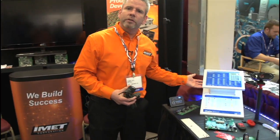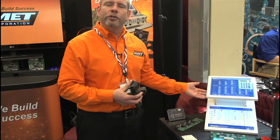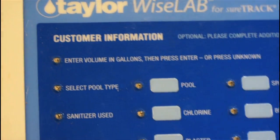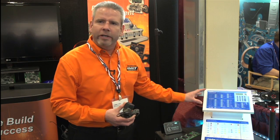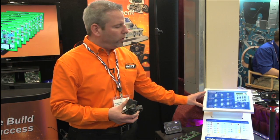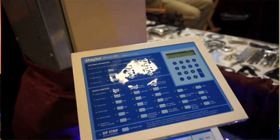Other areas that we've been involved in include products like this. This is a device that is used for water testing. If you have a pool or a spa and you need to test the water, you bring in the pool water to the store, and this will tell you what chemicals you need to buy for your pool.